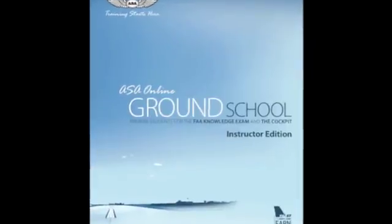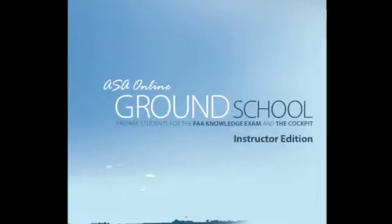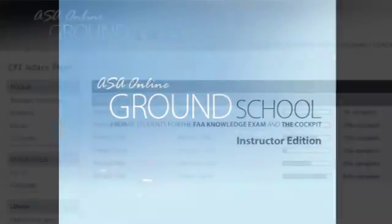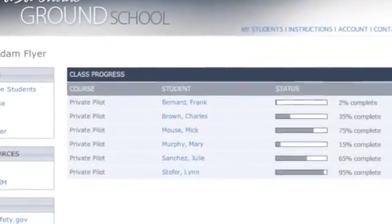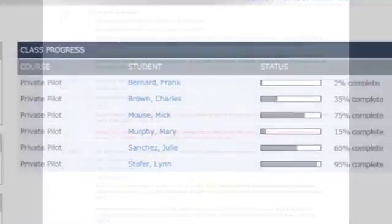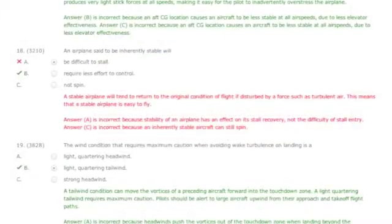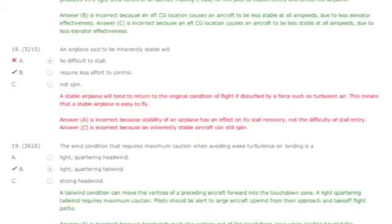ASA's online ground school is also available in an instructor edition, ideal for flight schools, training centers, and multi-user environments. It provides tools and oversight for instructors to manage their students throughout the course, track their progress, and evaluate quiz and test scores to identify areas that may need more attention — so you can effectively adjust your training methods to suit your students' unique training needs.